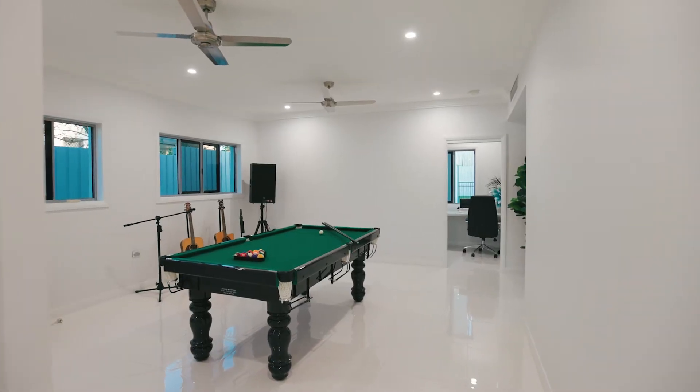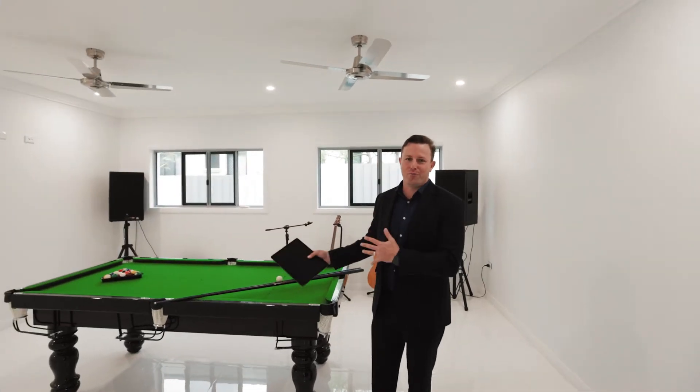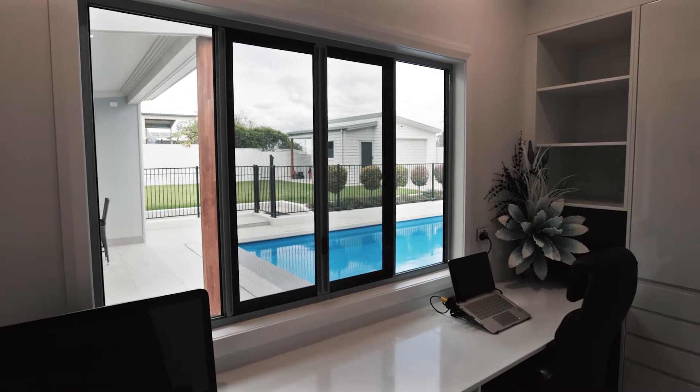The inside and outside connection continues as you come into this kids' rumpus area. Currently set up as a little music studio with pool table, it's directly adjacent to the home office which is capable of having two people working, overlooking the wonderful pool house and pool.